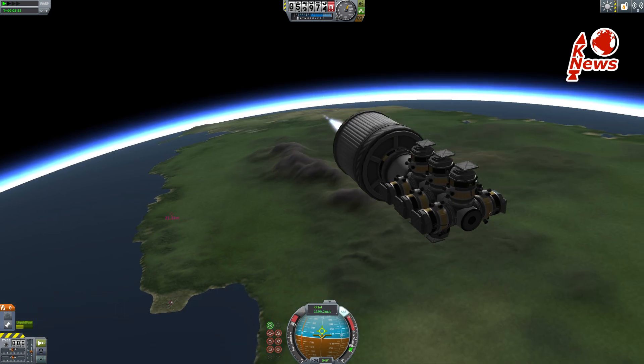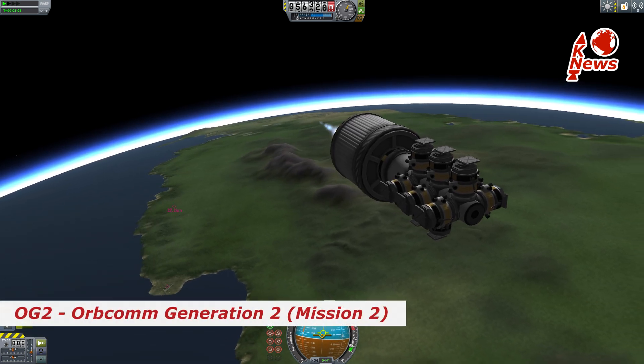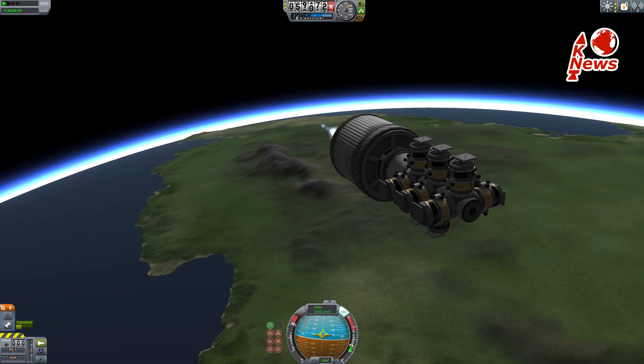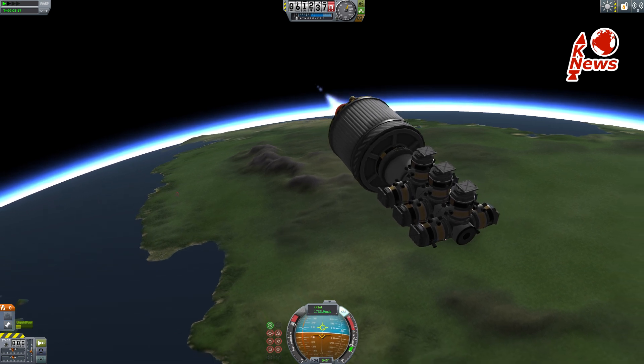Meanwhile, the upper stage continues its mission, and fairing separation exposes the payload to the vacuum of space: 11 Orbcomm satellites belonging to the Orbcomm Generation 2 constellation. These are communication satellites in a low Earth orbit, which decreases the latency of signals compared to satellites in a geostationary orbit.